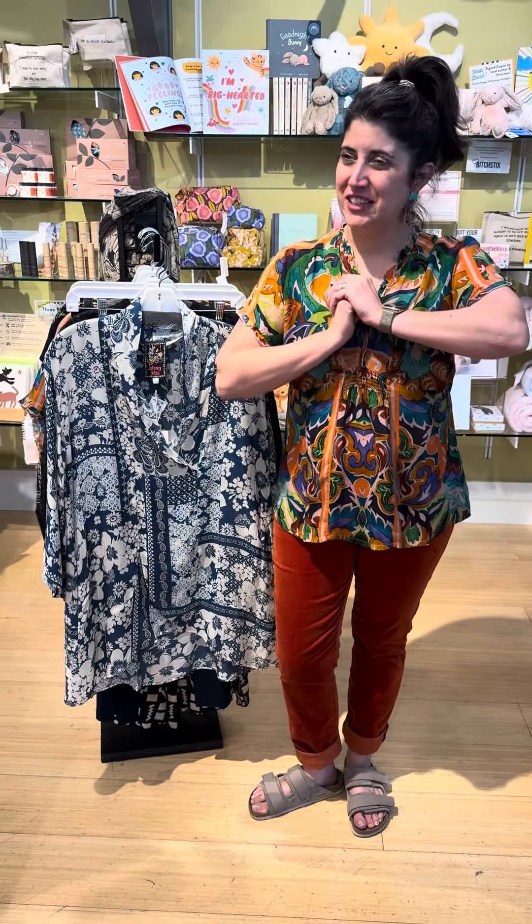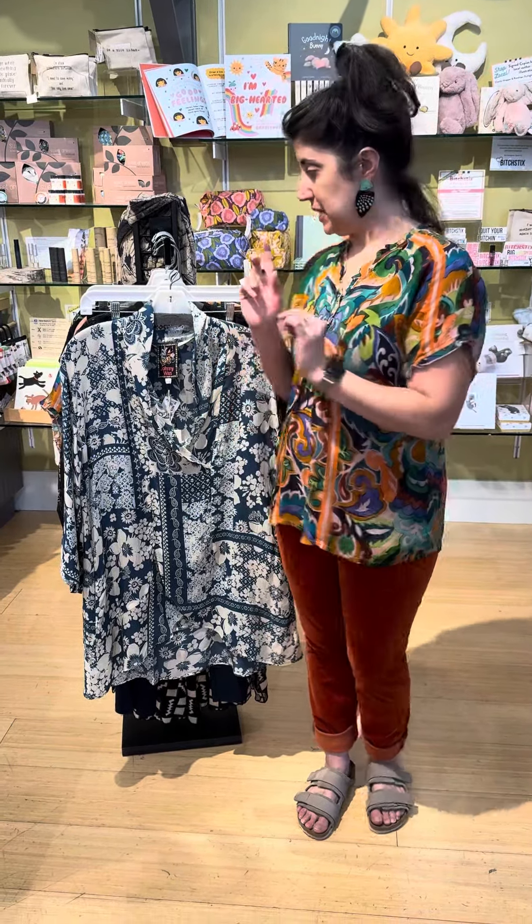Hey friends, thanks for joining us for another edition of Marigold TV. Today we're featuring Johnny Woods. We have three new pieces in, plus a blanket and a couple other things to show you. Loving this new collection — these things are available online at marigoldclothing.com. You can call us at 317-254-9939, or best yet, come see us in person Monday through Saturday 11 to 5. We are now open late on Tuesdays until 7.